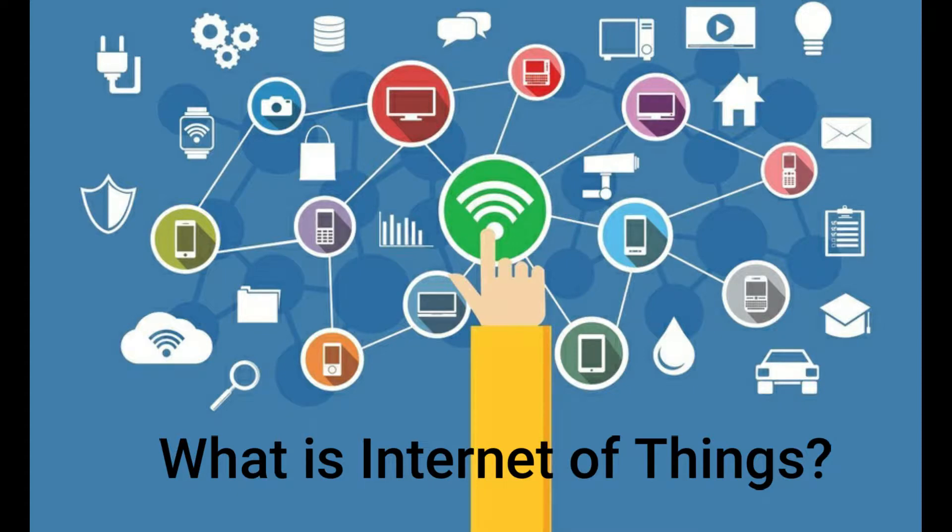First of all, the Internet of Things is a network of physical devices that are connected to the internet and are able to talk to each other. The prediction is that by 2020 there will be over 25 billion devices connected to the internet. By this number we can imagine how the internet will change our world within a few years.